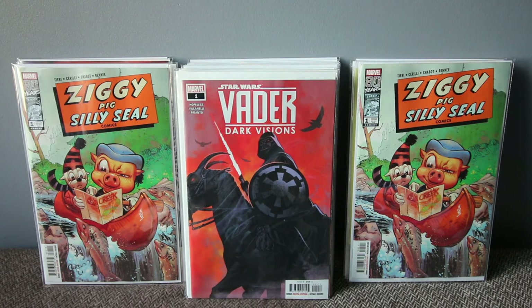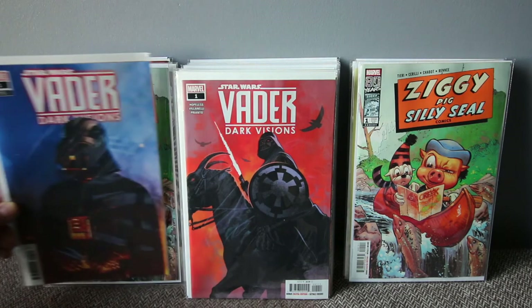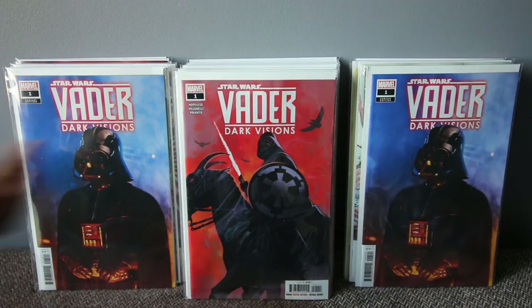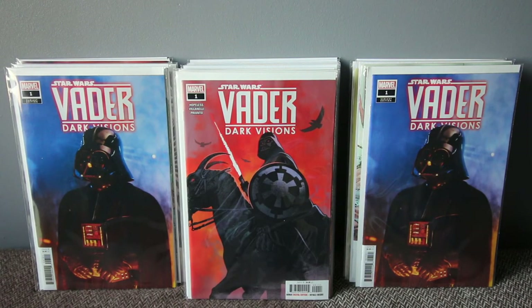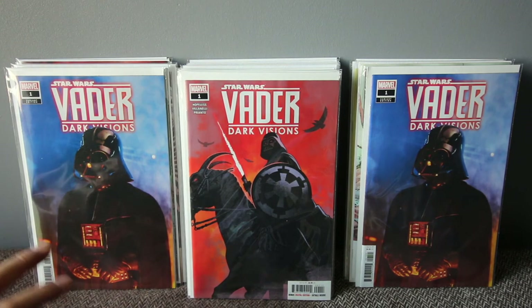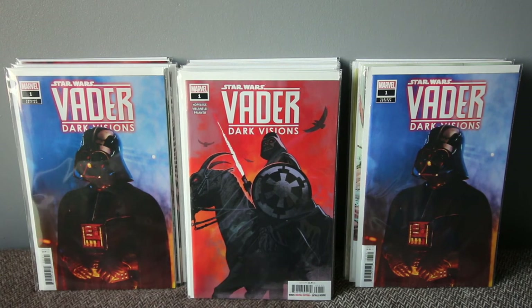Darth Vader: Dark Visions, number one — this is actually a homage to a Frank Frazetta cover, and that's partly why I grabbed it, plus I love Vader. The story is apparently told through someone's eyes as they see Darth Vader — that's the 'Dark Visions' concept. It's a five-issue mini-series and I just want to check the first issue. I'm a big Star Wars fan and it's not going to replace the last Darth Vader series that ended, but hopefully there'll be another one after this.